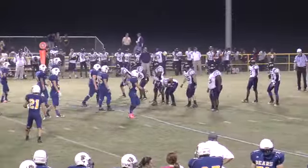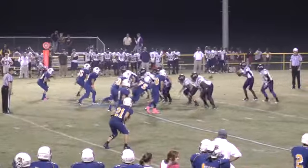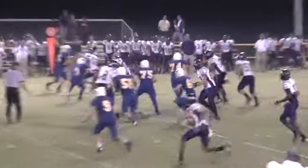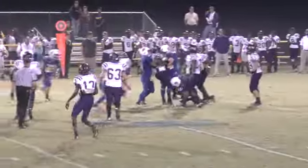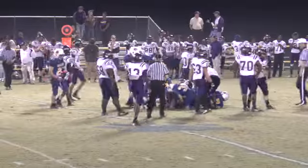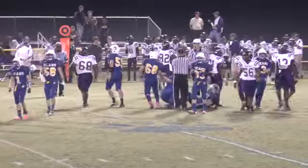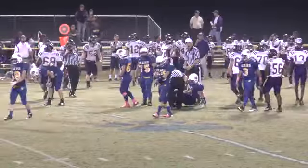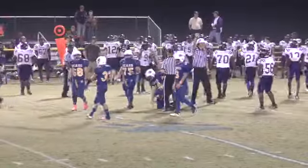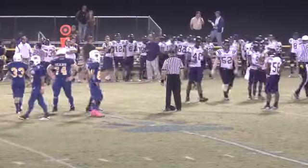Junction City mostly backups in the game now, especially at certain positions, with some first string in different spots. Here's a give to Devontae Smith — nowhere to go. It's fourth down, 2:20 to go in the third quarter. Junction City, as we mentioned, will improve to six and oh and of course retain the top spot in the state polls.